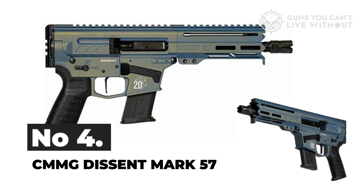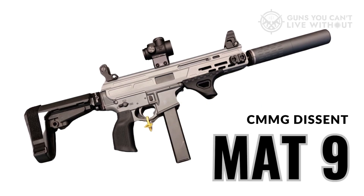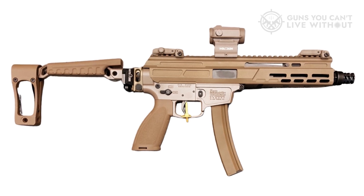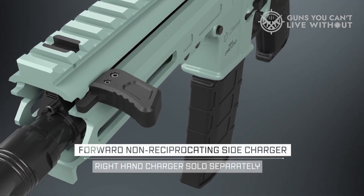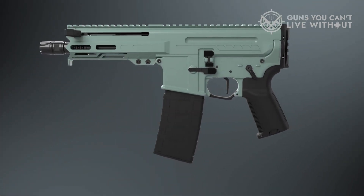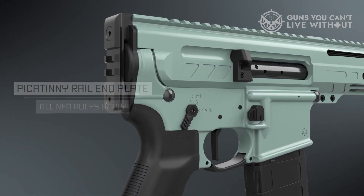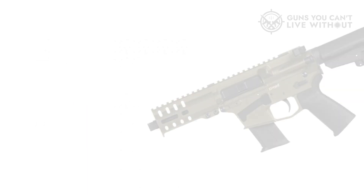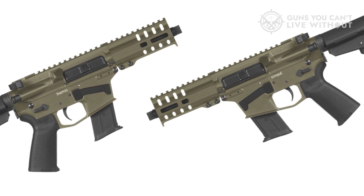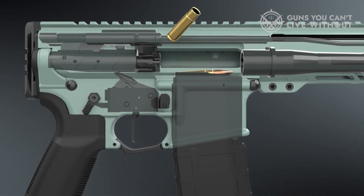Number 4: CMMG Descent Mark 57. The CMMG Descent Mark 57 is a unique upper setup designed specifically for the 5.7x28mm cartridge, similar to the bufferless system of the Matador Arms Mat 9. However, the key difference lies in the chambering. Featuring a 6.5-inch barrel, this upper assembly comes equipped with a TriggerTech ARD two-stage trigger, along with all the other components found in the Descent upper, combined with the standard Mark 57 lower compatible with FN57 magazines — as found on CMMG's Banshee or Resolute models. The Descent now offers two options for purchase: one with AR-style conversion magazines provided by the company, and another with the Mark 57 lower. The latter choice might not be practical unless you already own an FN57, making it, in my opinion, a rather perplexing acquisition.